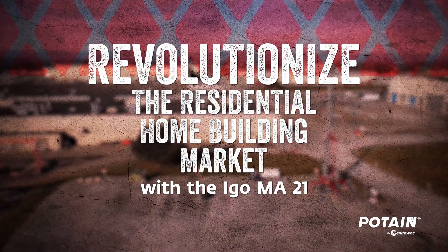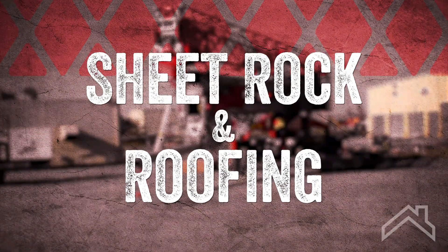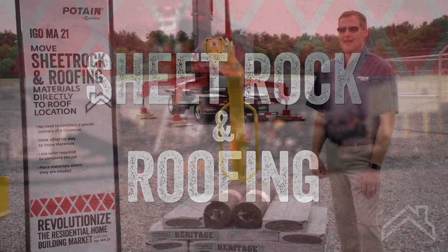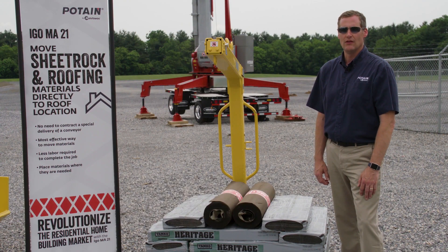The AGO ME21 is the best solution for moving materials at every stage of the process. The AGO ME21 allows you to move sheetrock and roofing materials directly to where they'll be utilized.